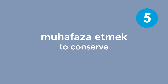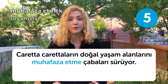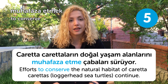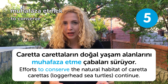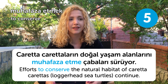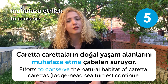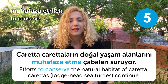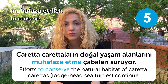Our fifth word is muhafaza etmek, meaning to conserve. Karetta karetta'ların doğal yaşam alanlarını muhafaza etme çabaları sürüyor. Efforts to conserve the natural habitat of karetta karettas continue. We have a little center in Fethiye, Muğla in Turkey where you can see wounded karetta karettas. If you are lucky and go there on time, you should visit — you would be amazed at what humans can do to those lovely creatures.